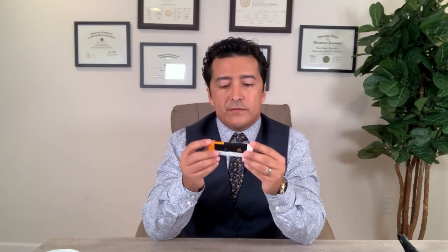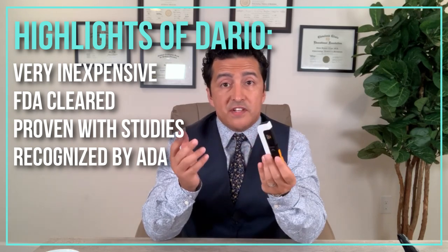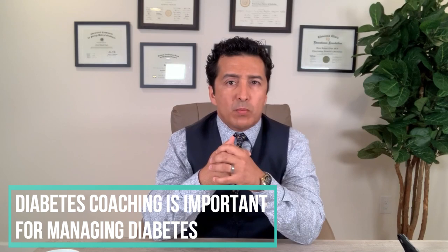One device I came across recently is called Dario. A few of my patients showed it to me, so I purchased one myself and looked at their website. It's very inexpensive, FDA cleared, and has been proven by studies published with recognition from the ADA — American Diabetes Association — and the American Association of Diabetes Educators. These are the things you have to look for in a meter.